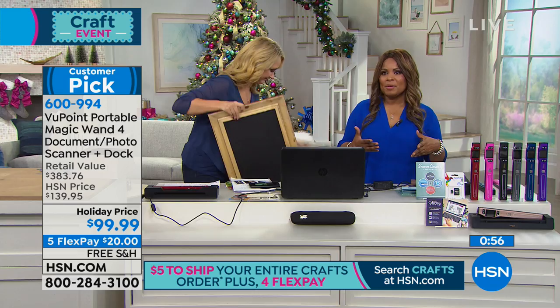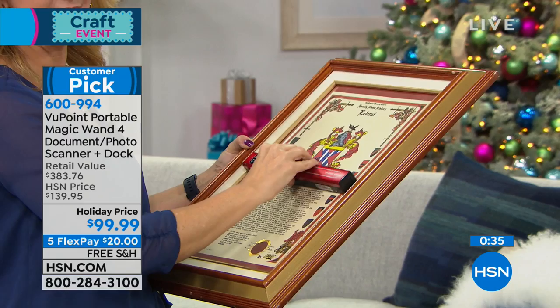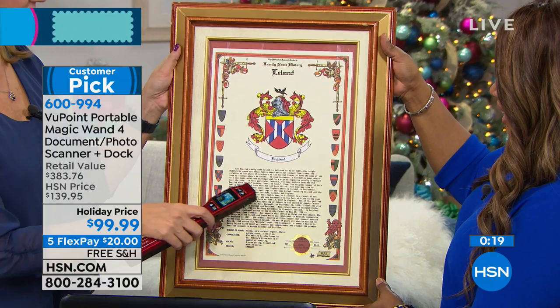Don't forget that everything you're buying with us here at HSN qualifies for our holiday return policy. If you're looking for electronics to give this holiday season, go online to hsn.com and check out our expanded assortment. Any holiday gift you buy, you'll have until January 31st of 2019 to get a full refund. This was a family crest from my mom and dad's house, right off their wall — it's under glass. You just walk up to it, scan it, and now you have your own copy of it.